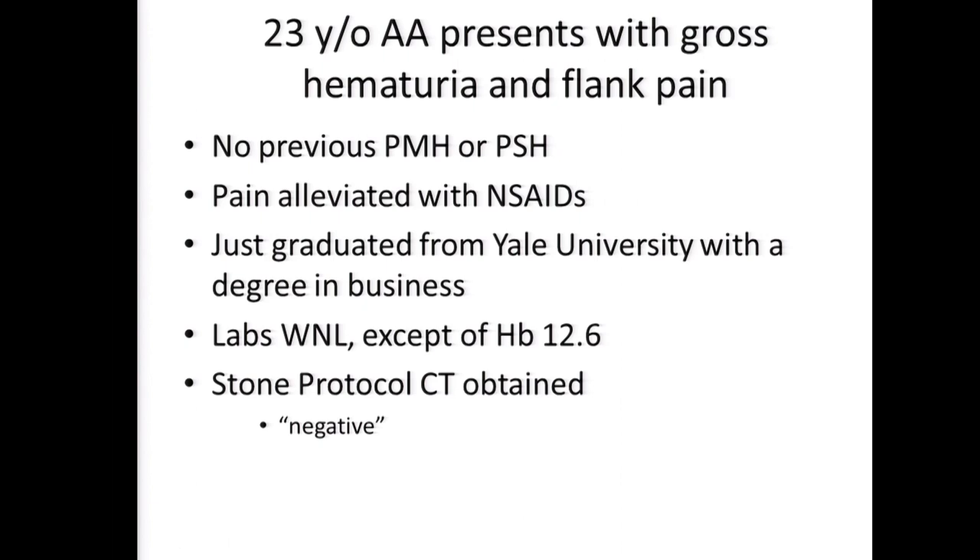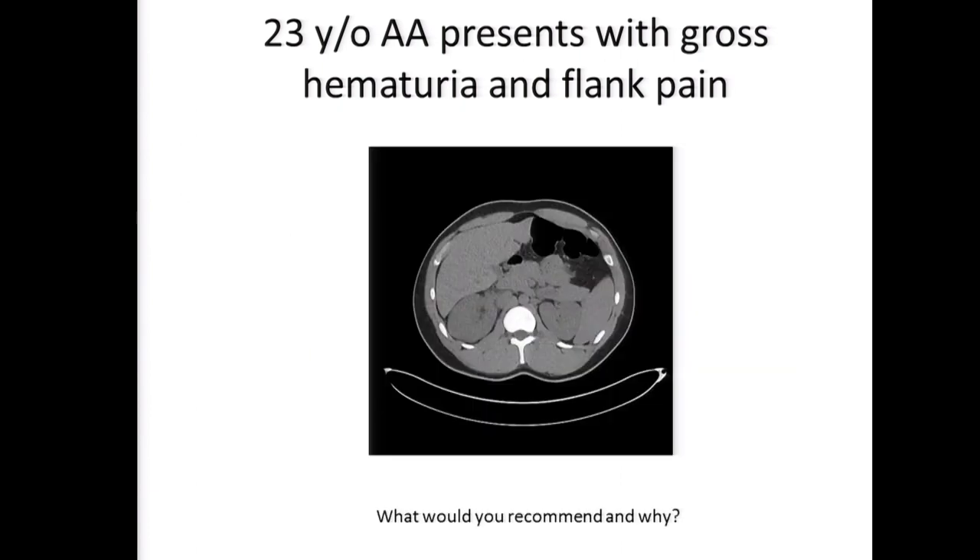This is a 23-year-old African-American male who presents with gross hematuria and flank pain. He has no past medical or past surgical history. The pain was alleviated with non-steroidal agents like Motrin or Advil. He just graduated from Yale University with a degree in business. All labs are within normal limits except for some mild anemia. The presumptive diagnosis by the emergency room is a kidney stone, and they do a stone protocol CT which they tell him is negative. Dr. Mateen, if you were to see this patient, what would you recommend?